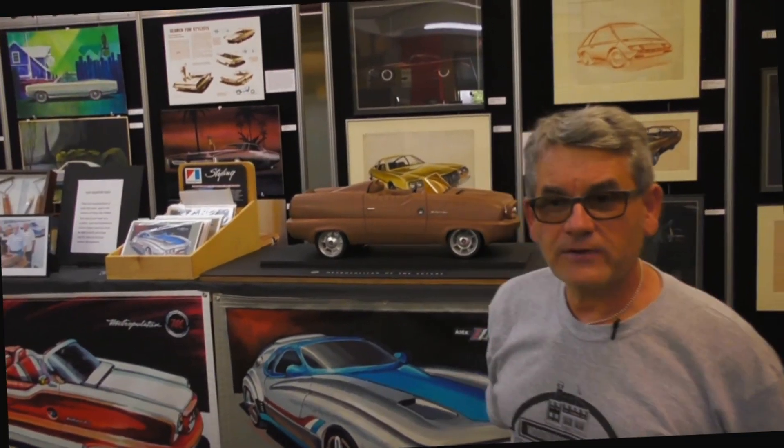I'm Robert Edwards, and I curated the show here at the Royal Oak Historical Society Museum called Chrome, Fins, and Style. It is a survey of American design in the automotive industry, an art form that's really unique to Detroit.